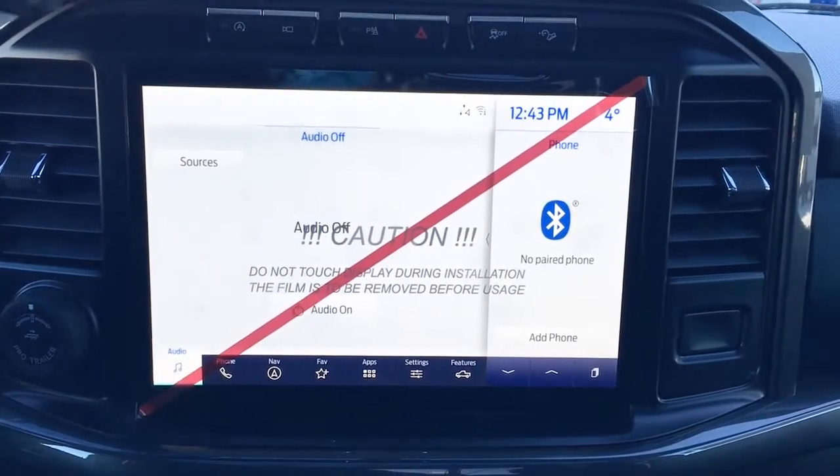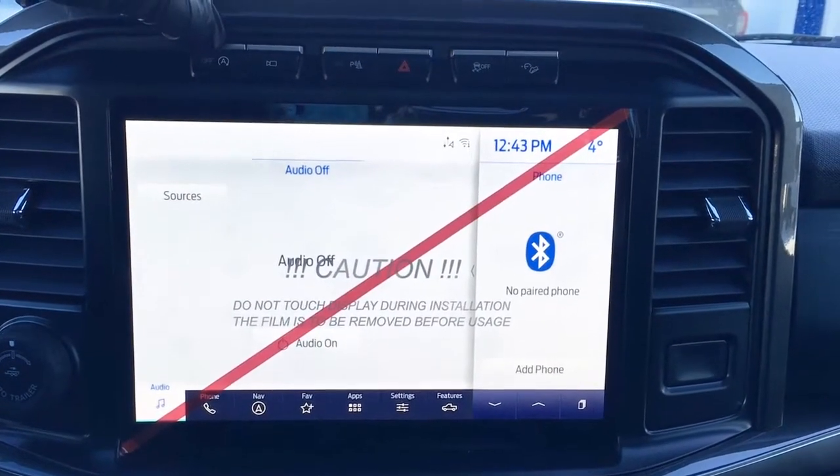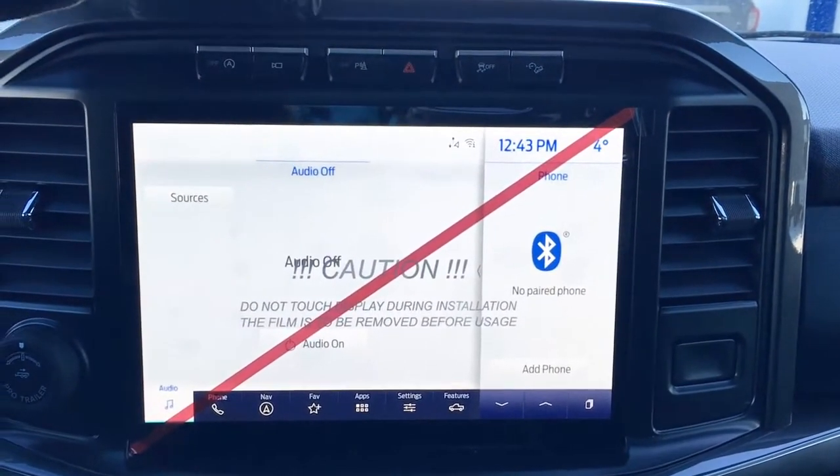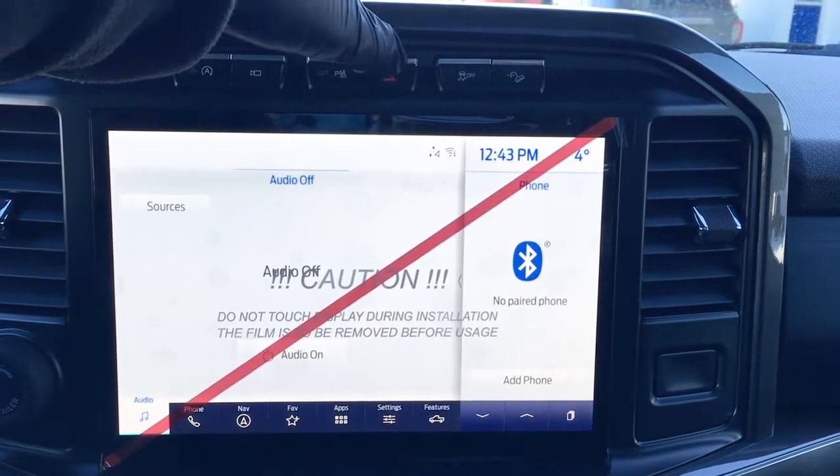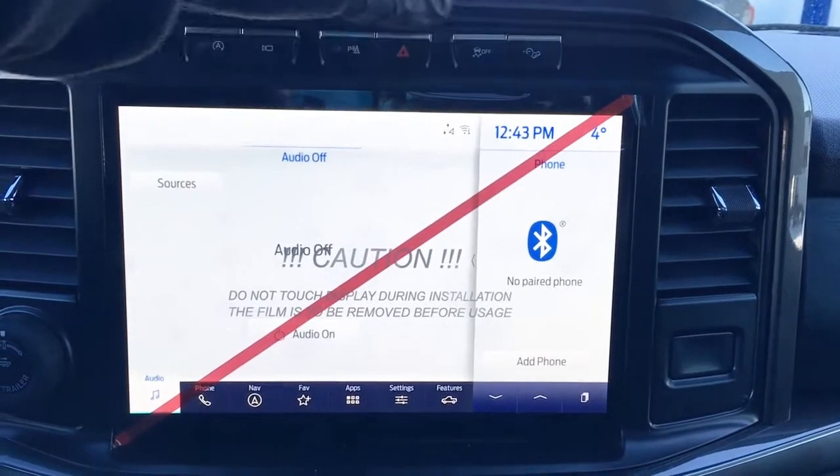In the center of your dash is your LCD touchscreen. There's auto stop-start, different camera views whether you're in forward or reverse, parking aids you can turn on or off, hazards, traction control, as well as hill descent control.